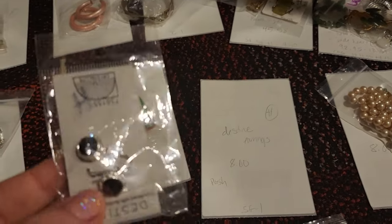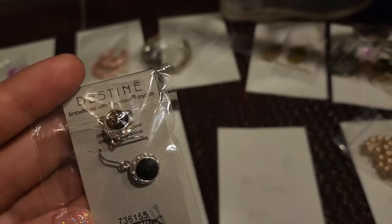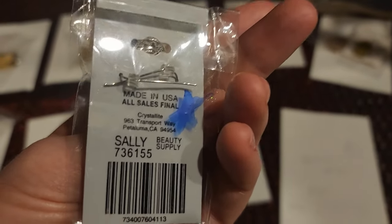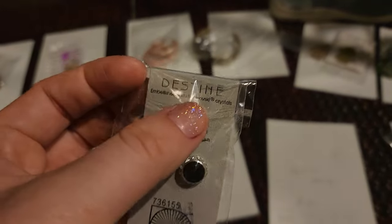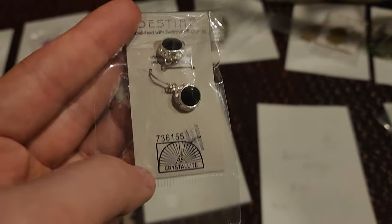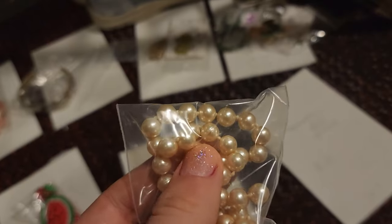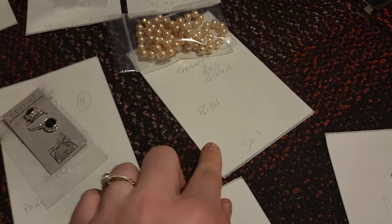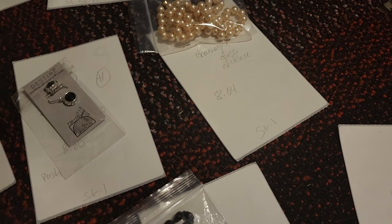I'm surprised these took so long to sell and they did not sell for very much — only $8. They are embellished with Swarovski crystals, and these are sold at Sally Beauty Supply. Even though these are not Swarovski brand, you can put 'made with Swarovski crystals' in your title. That's why I'm so surprised these took forever to sell and they're new on the card — $8, paid about a dollar. We have some champagne colored hand-knotted 30-inch long vintage faux pearl necklace. This sold for $8.04 — I took a lower offer because it had been sitting a while, and I paid about a dollar in a shop goodwill lot.